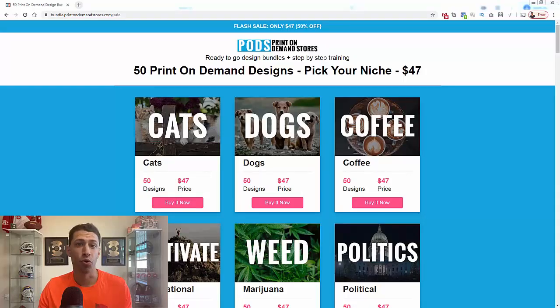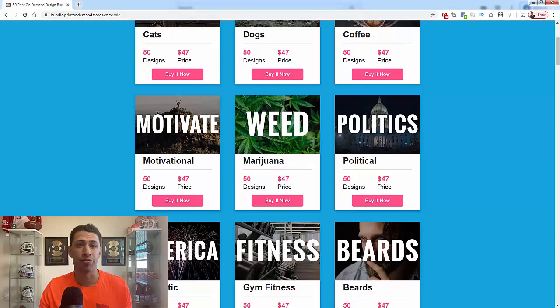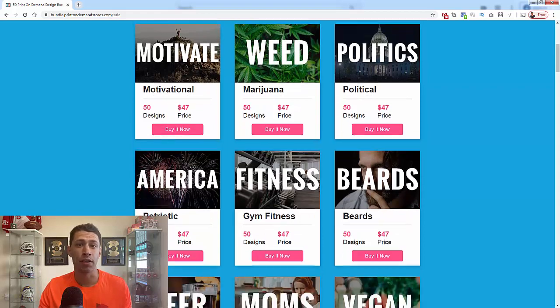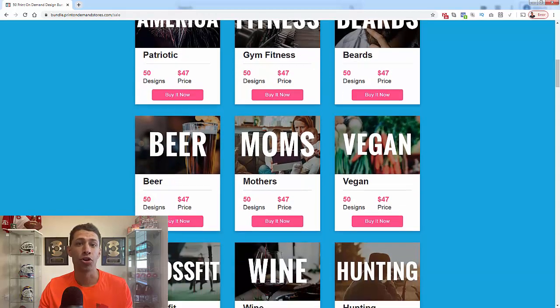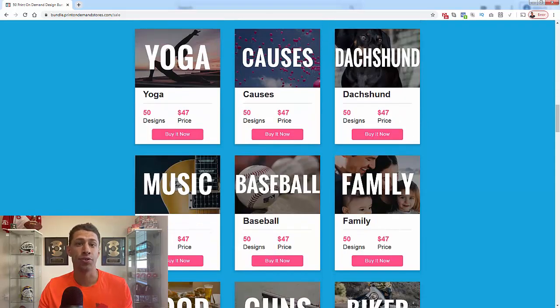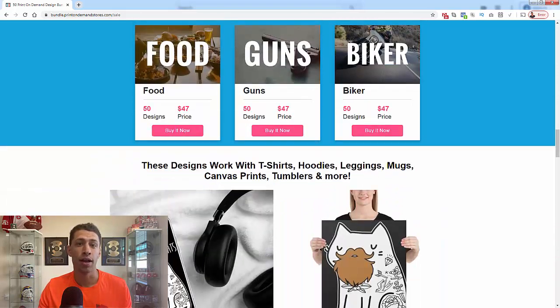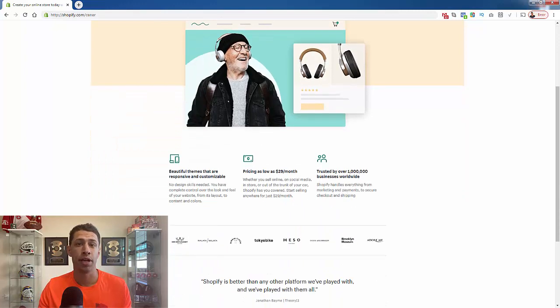The best part about print on demand is that you could jump into it right away — you could literally get your store up and running today, especially when you check out my niche design packs. For $47 you get 50 print-on-demand, upload-ready designs that you can add to your Shopify store immediately, and you get to pick the niche. Maybe you want to go with baseball like the designs I showed you. We have over 30 of the most popular, most passionate niches available. $47 gets you 50 designs in any niche you want. On top of that, you get my step-by-step Shopify store setup training, so you'll literally be able to get your print on demand store up and running the same day.